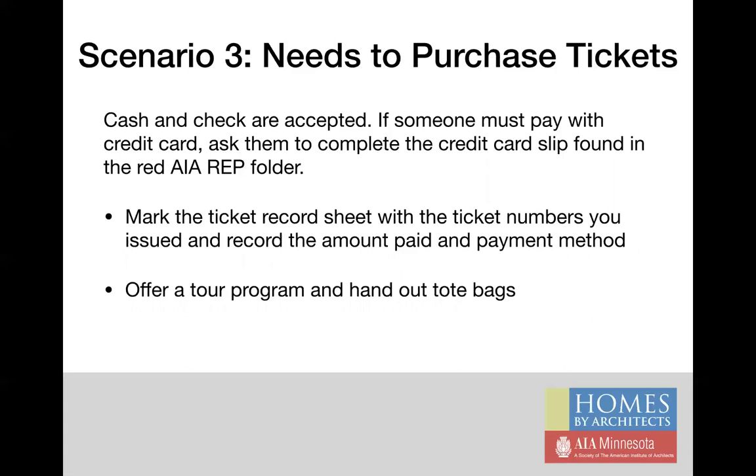In the third scenario, the guest wants to purchase a ticket. We accept cash and checks made payable to AIA Minnesota, but if the individual has no other form of payment, we will accept all credit cards: Visa, MasterCard, Discover, and American Express. In that case, you have a supply of blank credit card slips in your red folder. Please ask the guest to complete that credit card slip and keep it in the black zippered cash bag when completed. You can assure the guest that AIA Minnesota will shred all credit card information after the charge is processed. Mark the ticket record sheet with the ticket numbers you issue, record the amount paid and the payment method, and then offer a tour program and hand out tote bags.